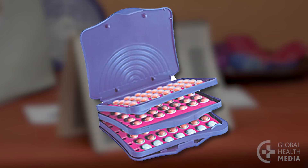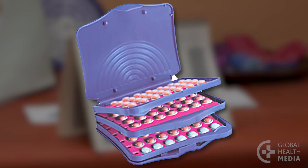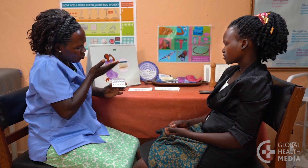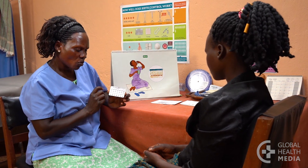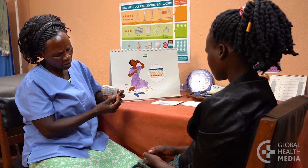There are specially made packs of pills for continuous use, but any type of contraceptive pill can be taken continuously. The brands that work best have the same amount of hormone in each active pill. They are called monophysic pills.